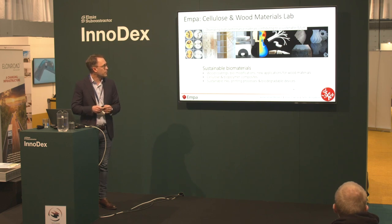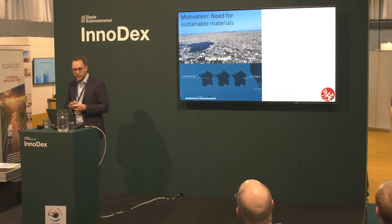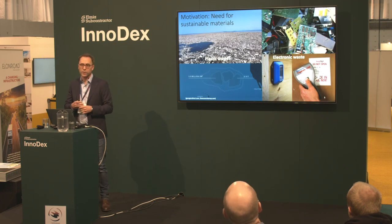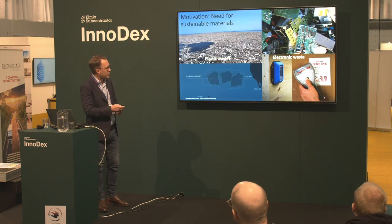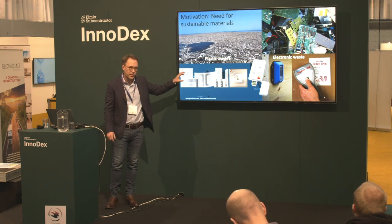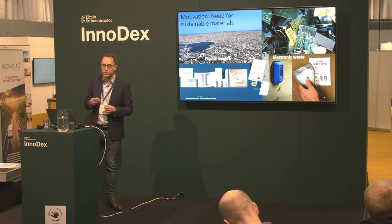To set the stage for why we're interested in sustainable electronics and paper batteries: we all know we have a growing environmental issue with waste, such as the Great Pacific garbage patch. We also have a growing concern with electronic waste, which is actually the fastest growing waste stream today. That motivates us to look for alternative technologies to replace simple electronic devices, which are often complicated composites combining metals with plastics in ways that are difficult to separate, and where there is often no economic incentive to do that separation to facilitate recycling.